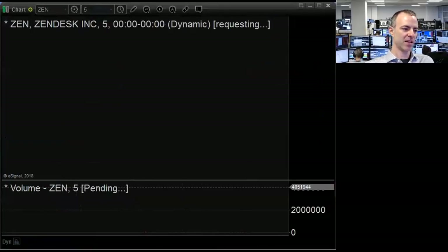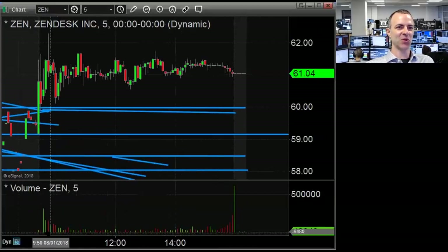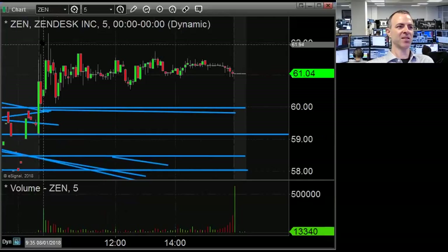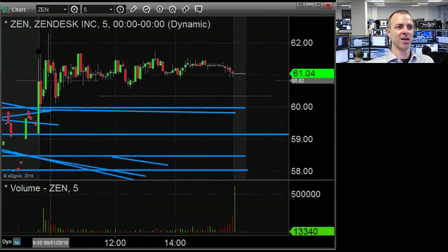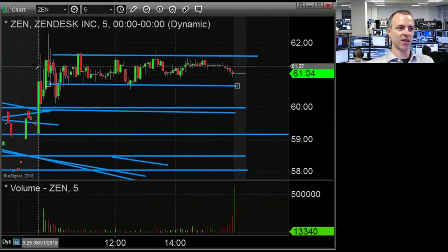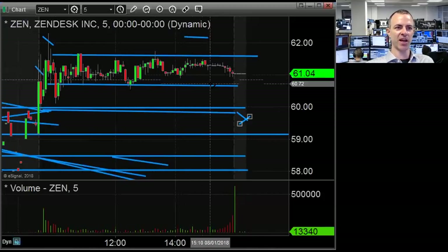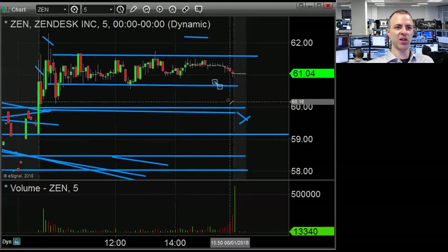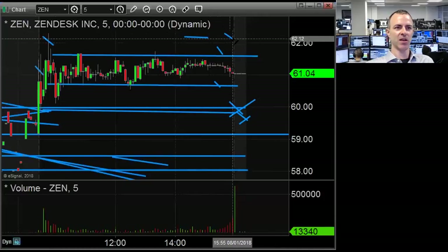Zen didn't do anything yesterday. It popped on the open — I shorted a little bit right on the open. When it popped to 62 my plan was to short a little more, and if it reversed and got below 60, get really aggressive on the short side. But it went back down to 60, held a bid, and then just moved sideways the rest of the day. So I just held the little shares I shorted on the open. I have alerts set above and below to see if it breaks either direction.